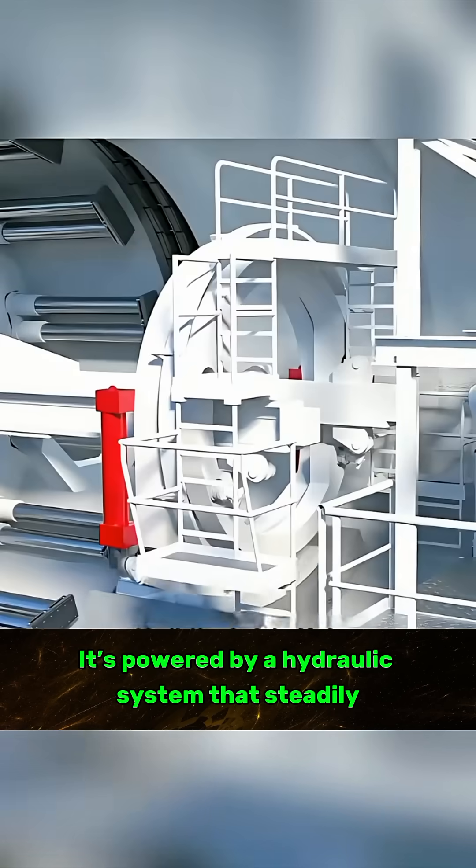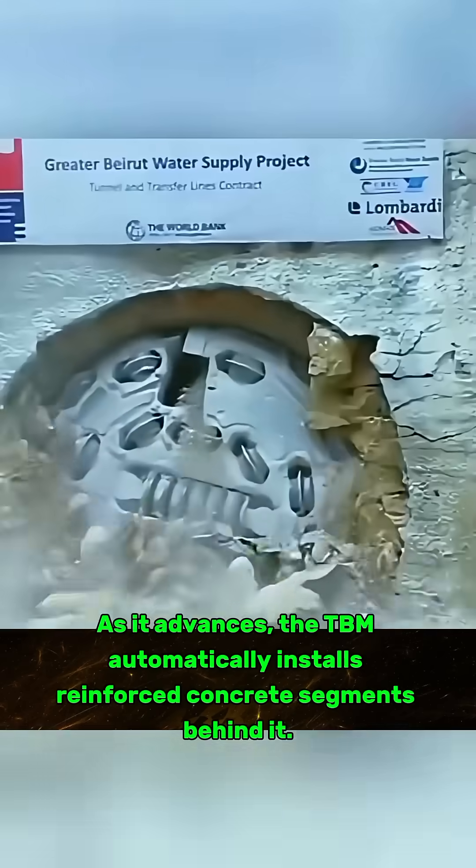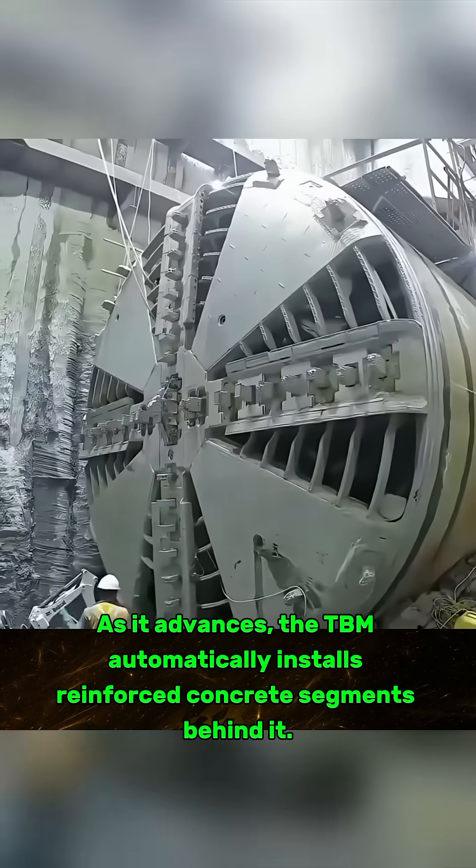It's powered by a hydraulic system that steadily and precisely drives the machine forward. As it advances, the TBM automatically installs reinforced concrete segments behind it.